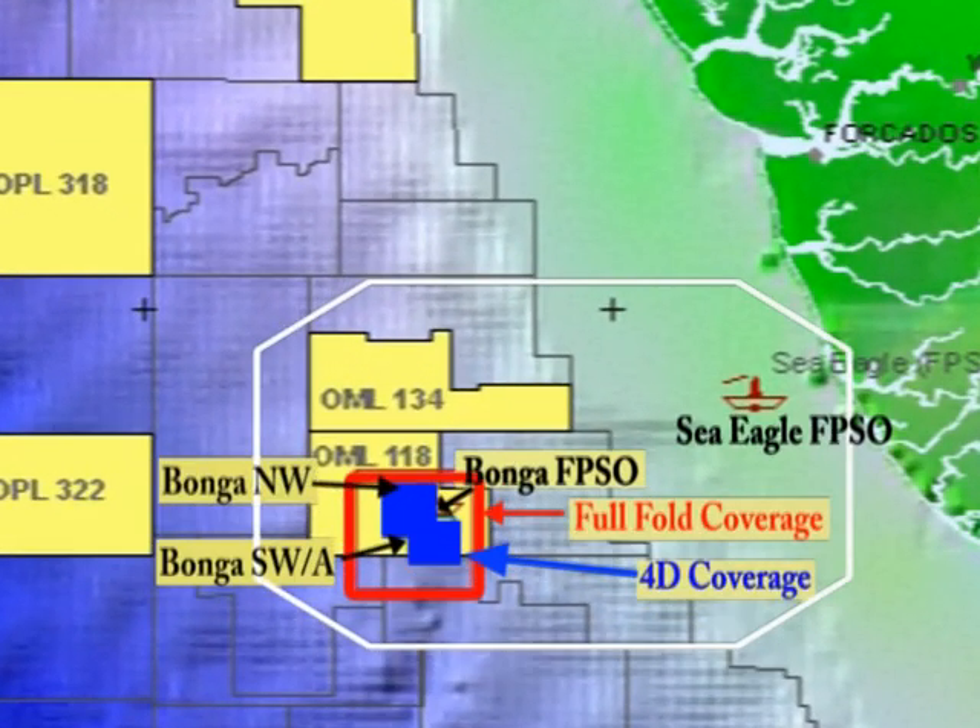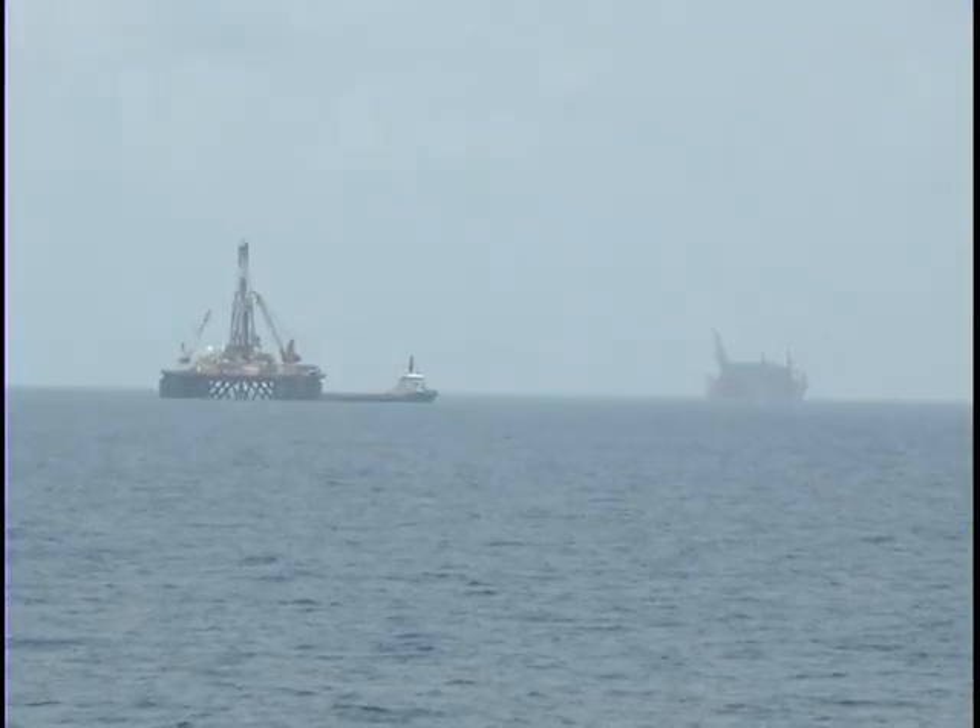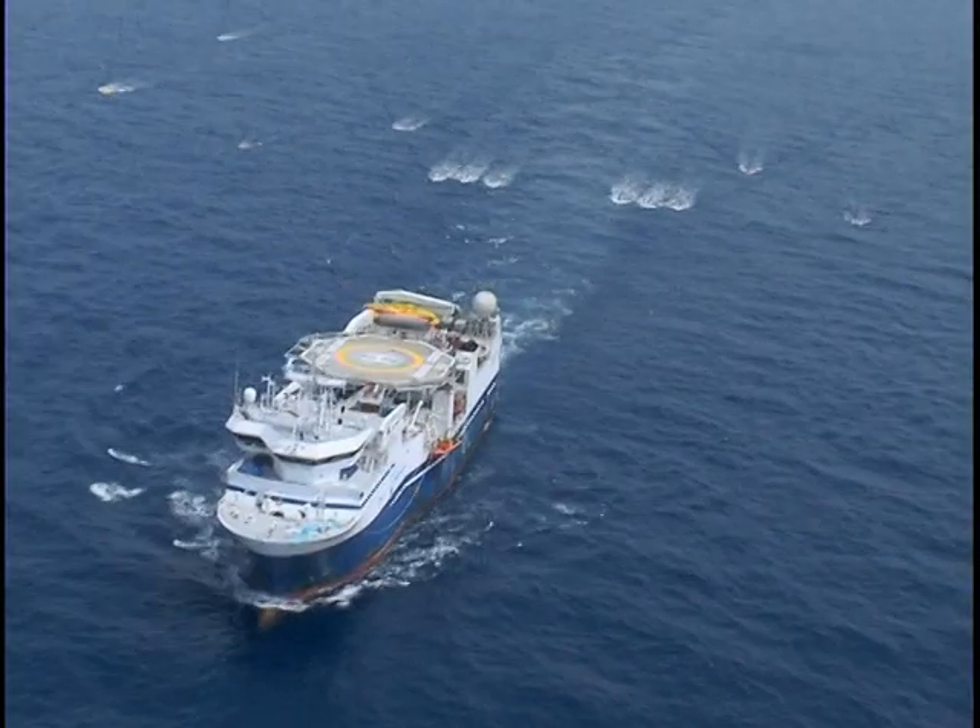This will be the first time that Shell has monitored a deep water field from the start with a pre-production baseline.